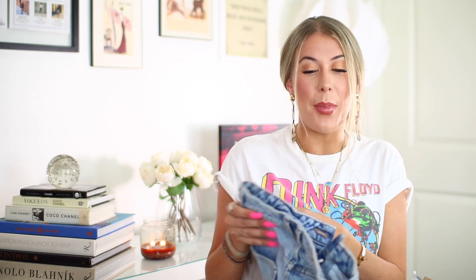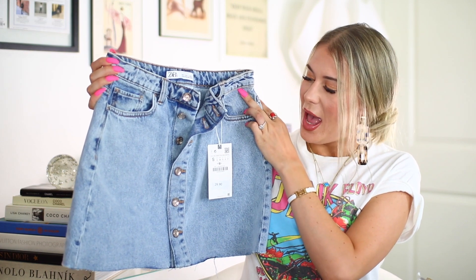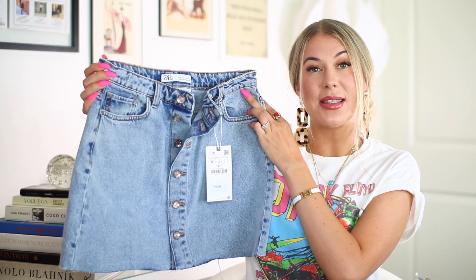Moving right along — I know there are like two or three pieces in here that were like seven or eight dollars, which is incredible. I was really hunting for deals; I didn't want to buy anything over forty dollars because I wanted to feel like I was really shopping a good sale. The next piece I picked up is this denim skirt.